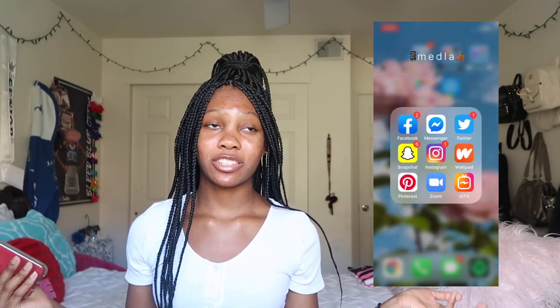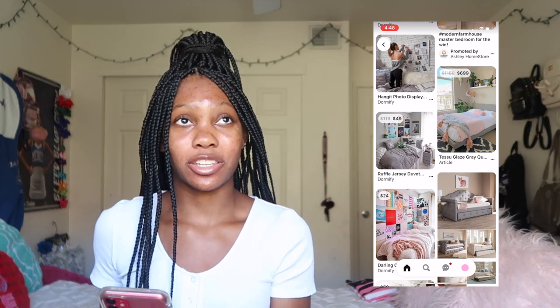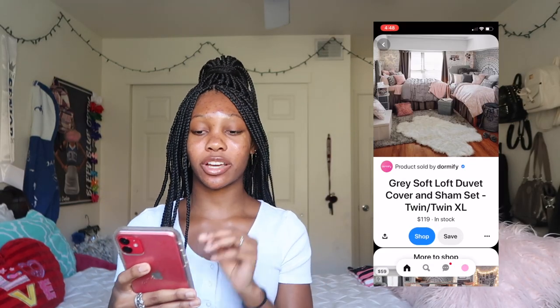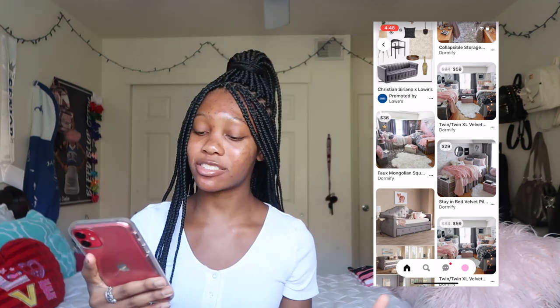Next I have Wattpad — I'm not going to go into it, but it's an app where you get to read free books, so if you love reading you should get this app. Then I have Pinterest, which I absolutely love because there are so many cute photos. You can look up anything — aesthetics, beach, Hawaii. Right now I'm looking at dorm stuff because I'm about to move into my dorm soon. I want like a pink-themed room and I'm looking at decorations, rugs, and minor details that really make a room look nice.